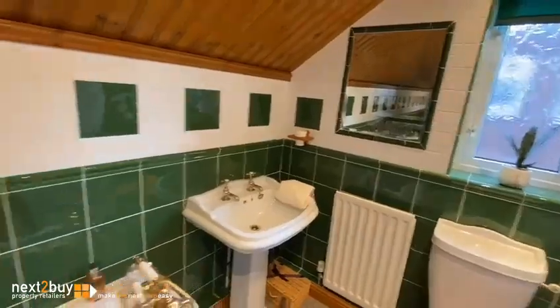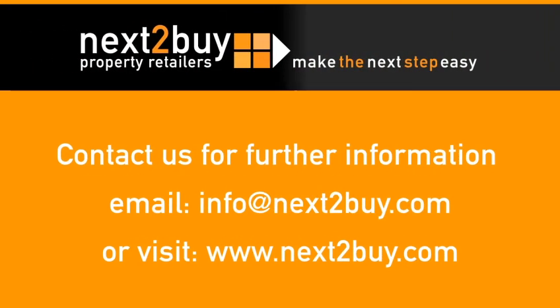And that's our property on Scrub Road. Click the link to get in touch.